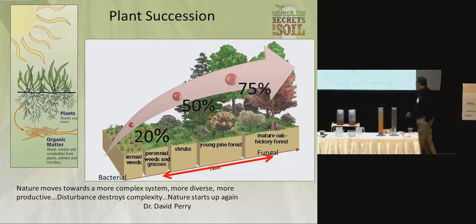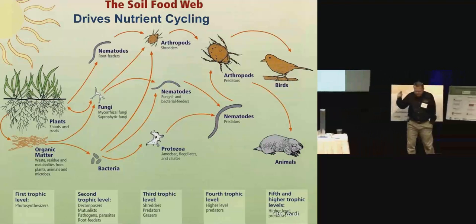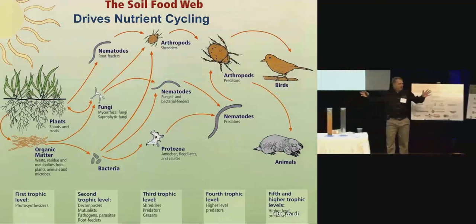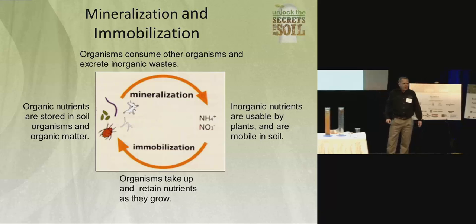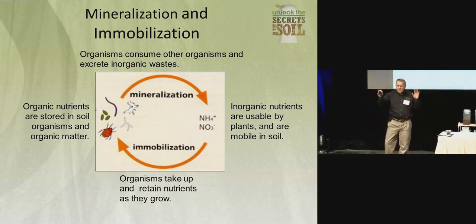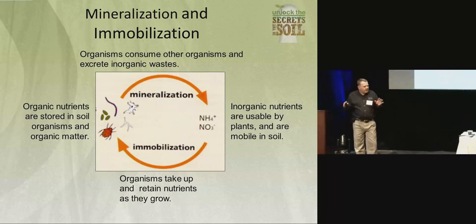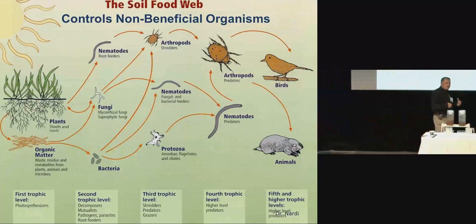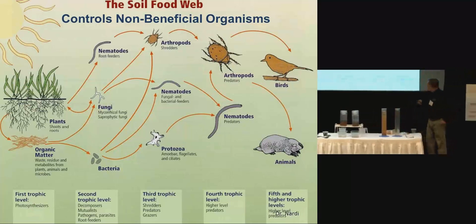Let's think about this in the context of how the food web affects nutrient cycling. The words immobilization and mobilization — what's really going on is: sunlight, plant, root, organic matter gets eaten by bacteria, fungi, or root-feeding nematodes. They eat that, incorporate that carbon into their body, and reproduce. But then you've got this protozoa — he's hungry. He goes over there and eats the bacteria.